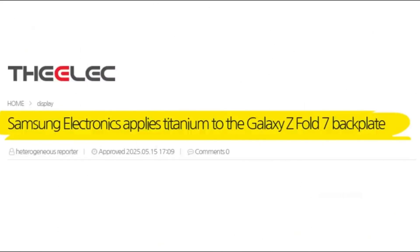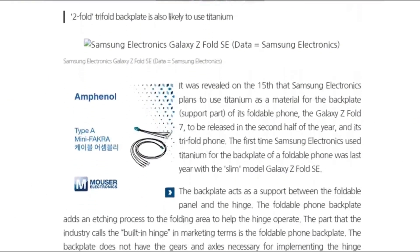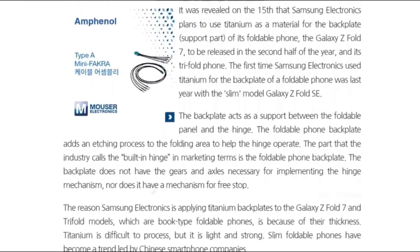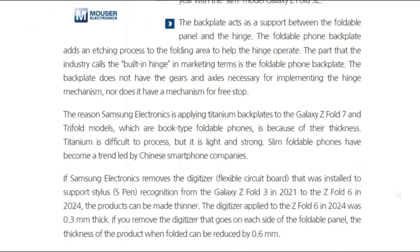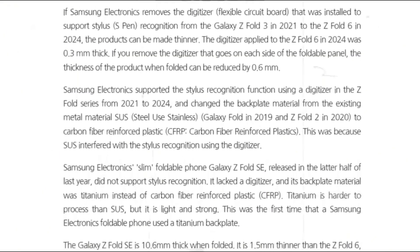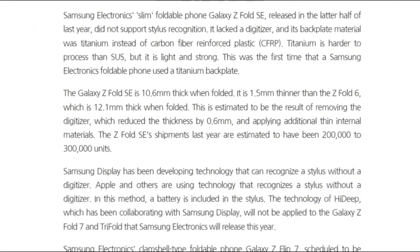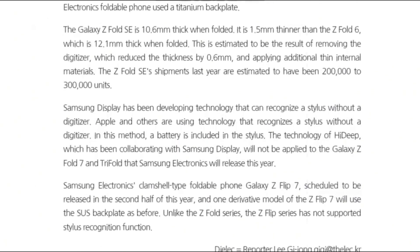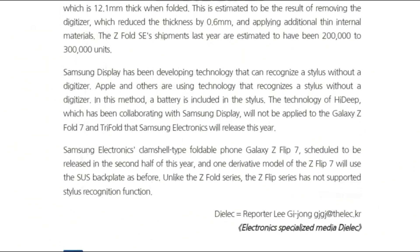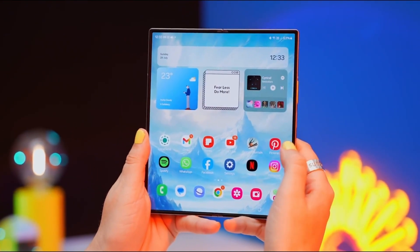According to a stunning new report from reliable tipster Felix, Samsung is about to make a bold leap. The upcoming Galaxy Z Fold 7 might not only become the thinnest foldable phone in the world, but also the strongest, thanks to a titanium backplate. Unlike the Galaxy S25 Ultra, which uses titanium just for the frame, the Fold 7 — and even Samsung's upcoming tri-fold — could feature titanium on the backplate itself. Interestingly, Samsung already began experimenting with this in the Z Fold Special Edition, which quietly introduced titanium into the foldable lineup.